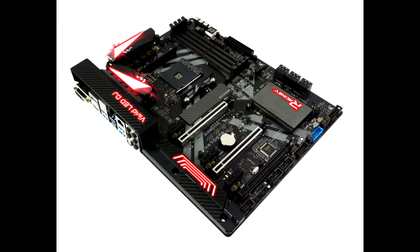BioStar has formally and officially enabled PCIe Gen 4.0 support for four of its socket AM4 motherboard models based on the AMD X470 and B450 chipsets, through BIOS updates.